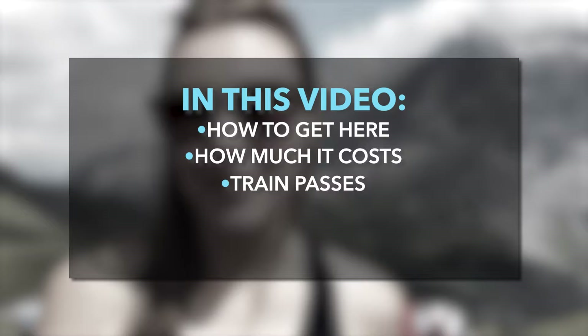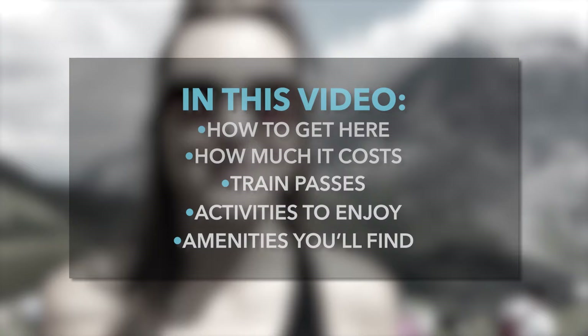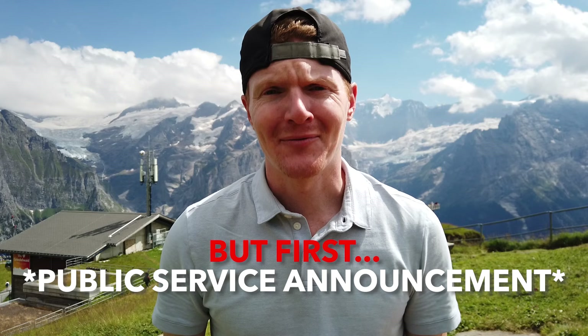We're going to cover how to get here, how much it costs, which train passes cover the cost of the gondola, what types of activities you can enjoy, and what amenities you'll find like restaurants, shops, and hotels. Plus the view, of course. We know you have lots of questions and we hope we can answer them all in this video.